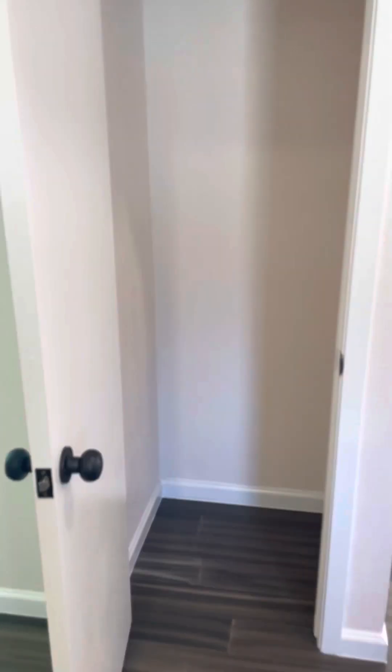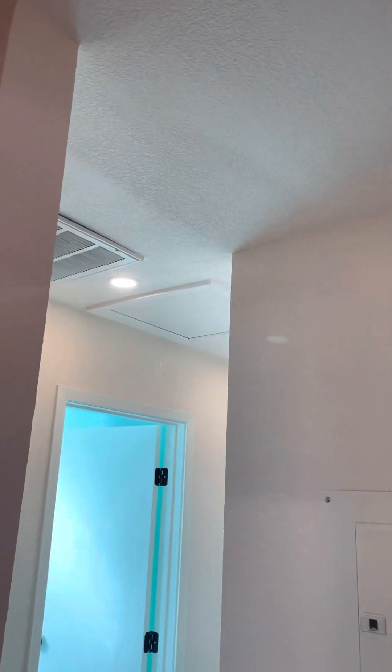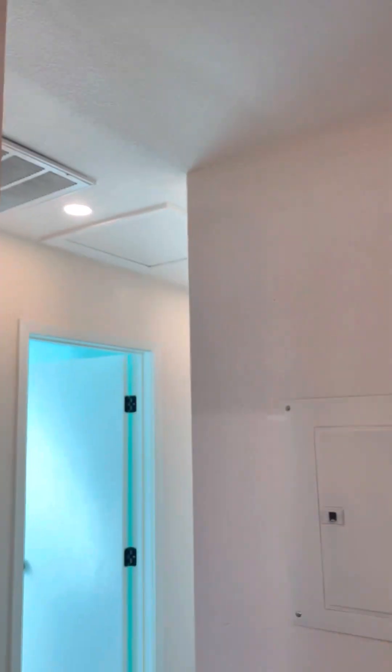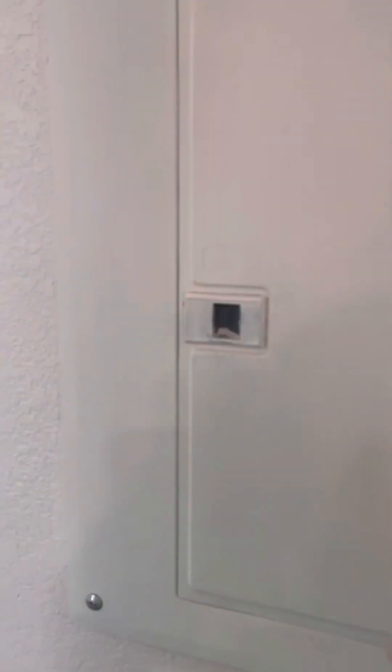To my left is where the pantry is going to be. Now I'm going to walk toward the east half of the house. Over here before was where the air handler was — the air handler is now up in the attic, and there's the access right there. This is going to be a little coat closet. Breaker box — always exciting — and there's the breaker box.